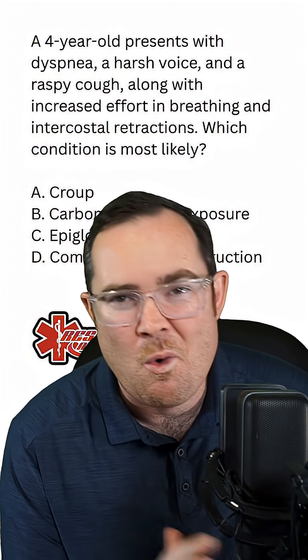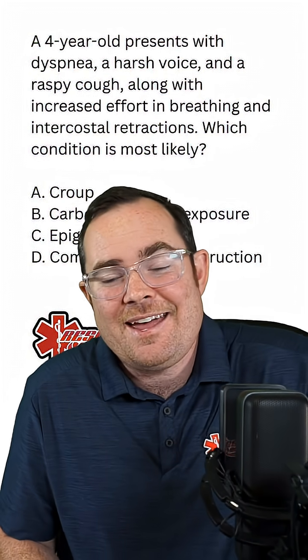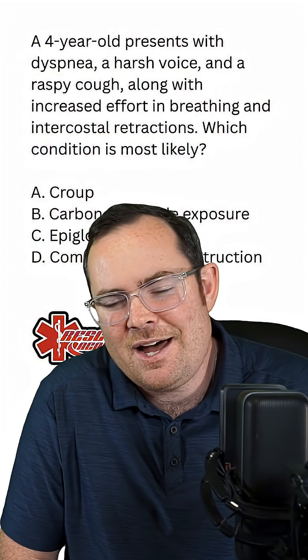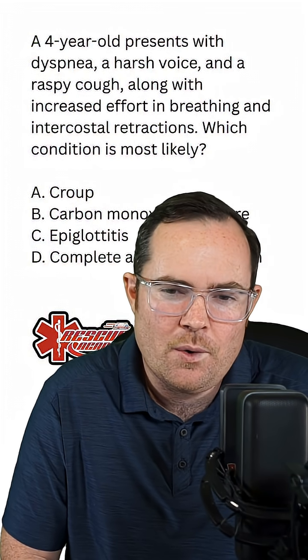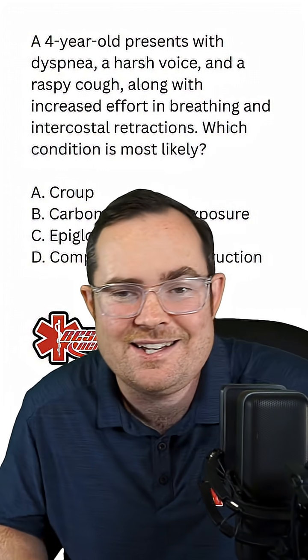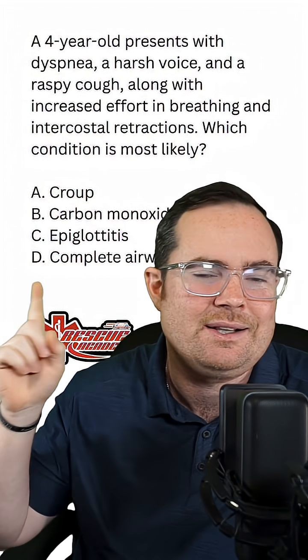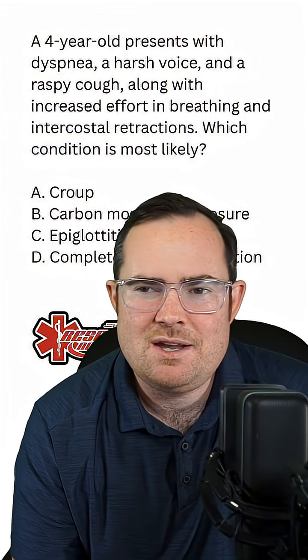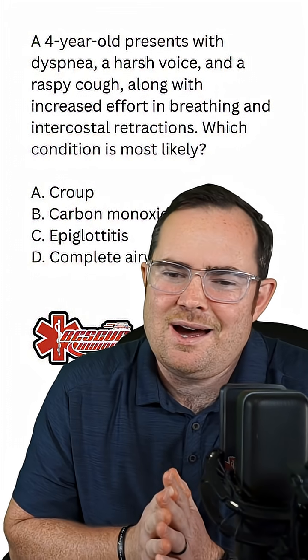I'm always looking for buzzwords when taking a test, and there are a lot of them here. We have a four-year-old with dyspnea, harsh voice, raspy cough, increased effort in breathing, and intercostal retractions. This kid is in respiratory distress, not respiratory failure — they're moving air, so we can eliminate D completely. B, carbon monoxide exposure, is also not a good answer; we'd expect shortness of breath, headache, confusion, or skin color changes. So we can rule out B as well, leaving us with A and C.